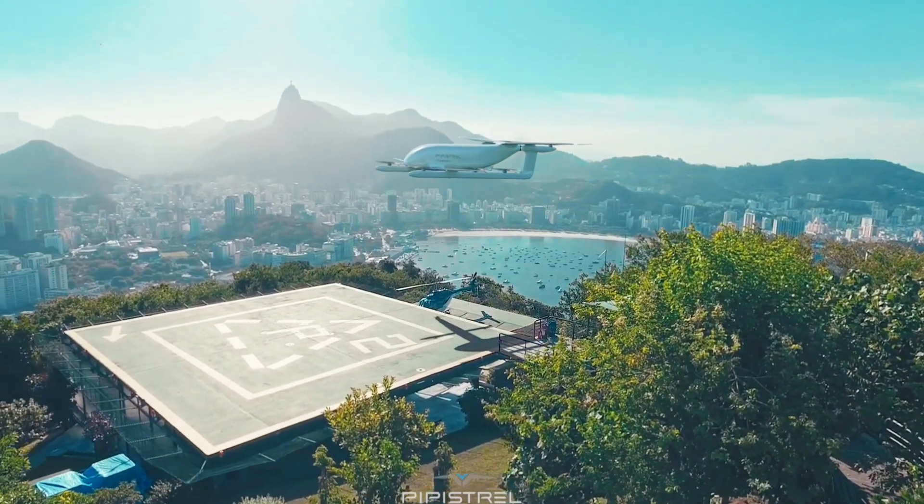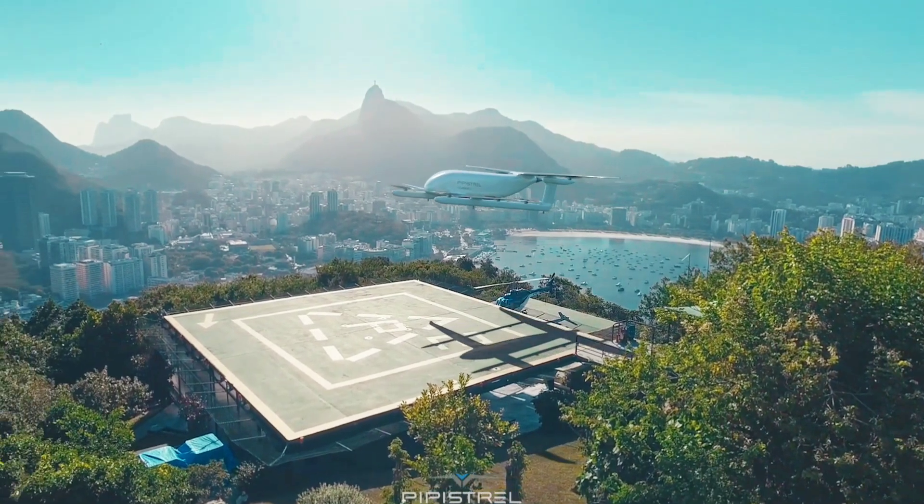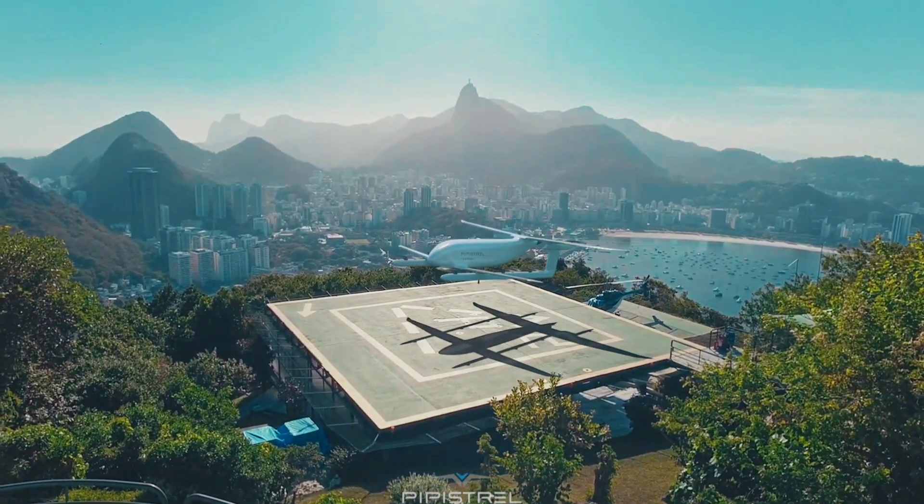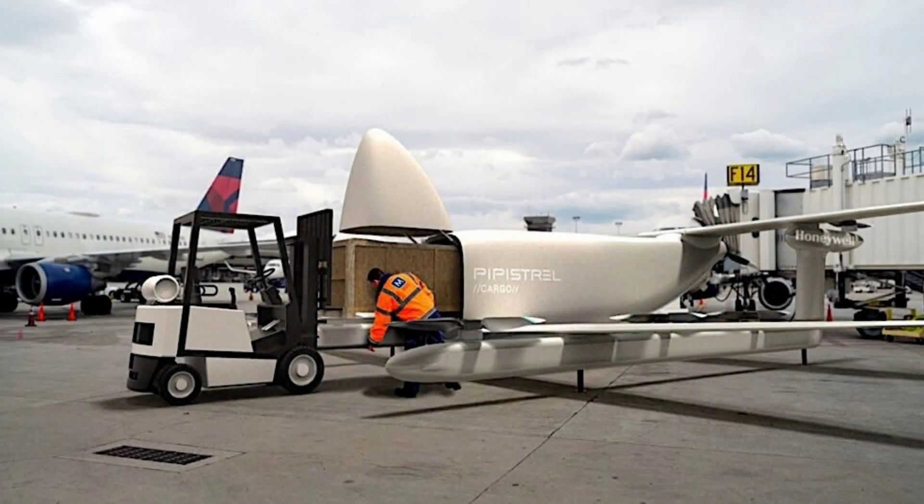The drone has been imagined primarily as a tool to deliver commercial goods, but it could easily be adapted to support military missions, search and rescue operations, humanitarian aid flights, and ship-to-shore deliveries. One particularly spectacular thing about this drone is the way it can be loaded.